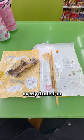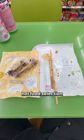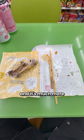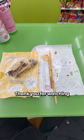Overall, if you're not overly fixated on top-tier quality, GS25's hot food selection could be a viable option because the taste is decent for its price, and it's much more accessible than other food options. Thank you for watching.